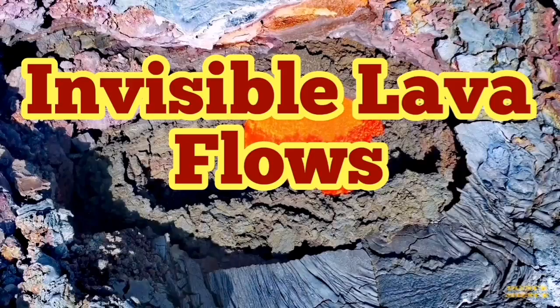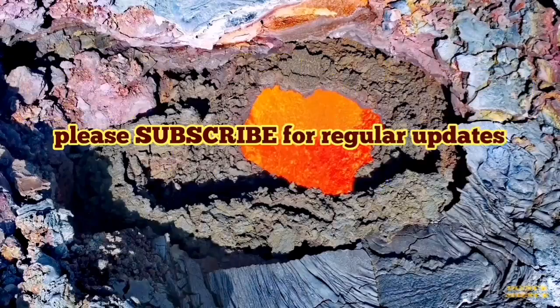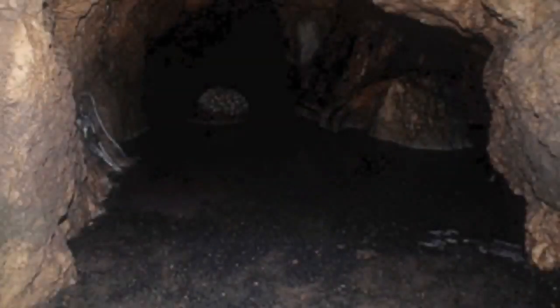The volcanic eruption in Iceland has puzzled many people. For geologists, it is very clear what is going on, because some of the eruption is visible but most of it is not — what we call inside a lava tube.